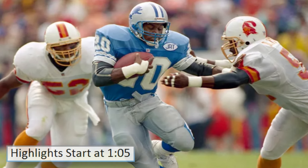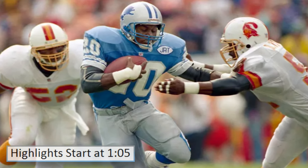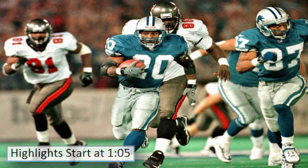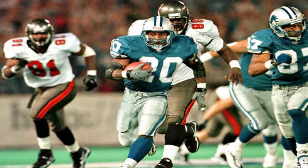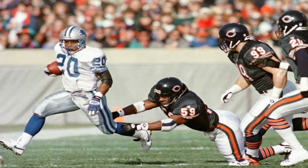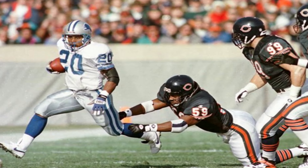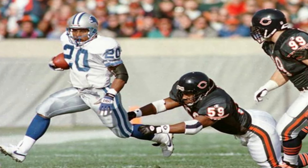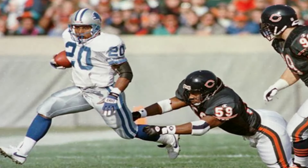This video is about Barry Sanders and his best runs that are less than 10 yards. If you'd like, you can skip ahead to begin the highlights, as I just want to first set this all up. Back in the day, I'd hear sayings like 'Barry's best runs are his four-yard gains' or 'short yardage runs.' James Brown said something like 'you can make a highlight reel of Barry Sanders's one-yard runs.'